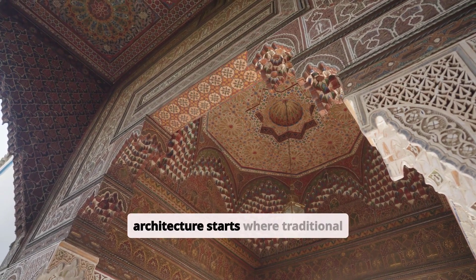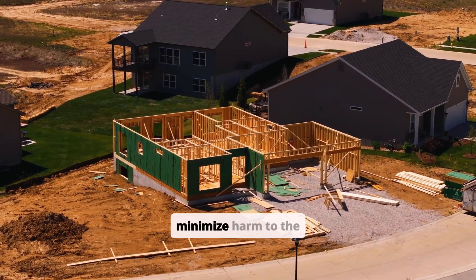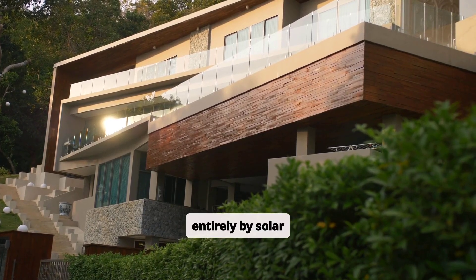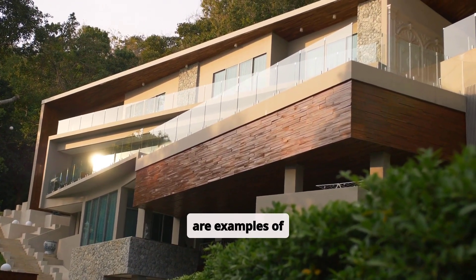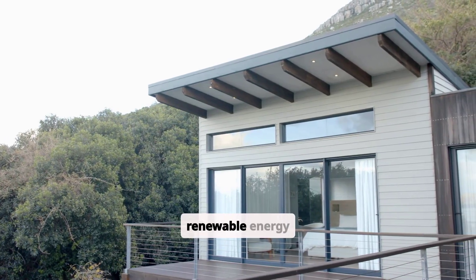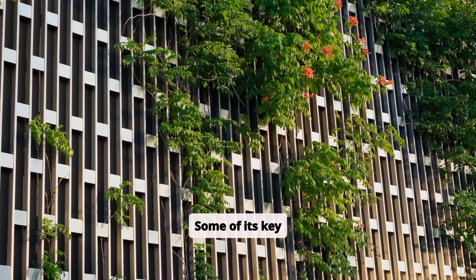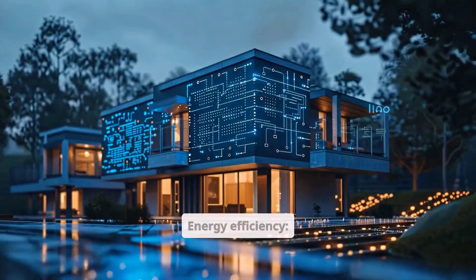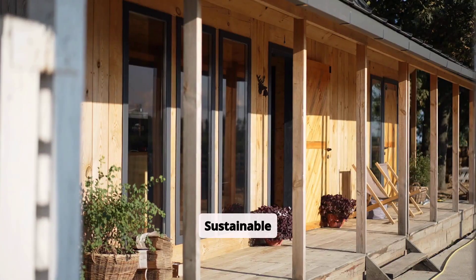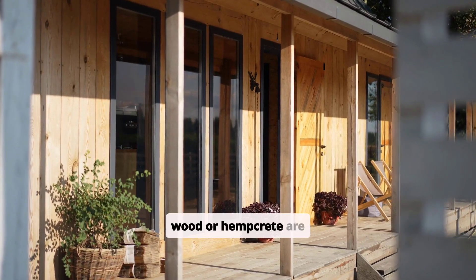Sustainable architecture starts where traditional techniques fail. At its core, it is about designing and constructing buildings that minimize harm to the environment. Imagine a home powered entirely by solar panels, or a school built with bamboo instead of concrete — these are examples of sustainable practices. The approach uses eco-friendly materials, renewable energy systems, and designs that work with nature instead of against it. Key materials include renewable, recycled, or low-impact resources like reclaimed wood or hempcrete.